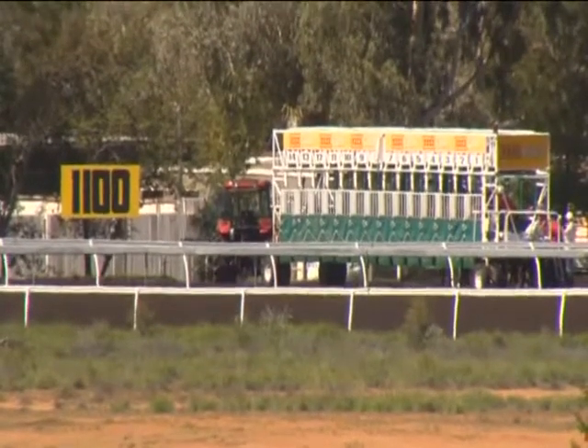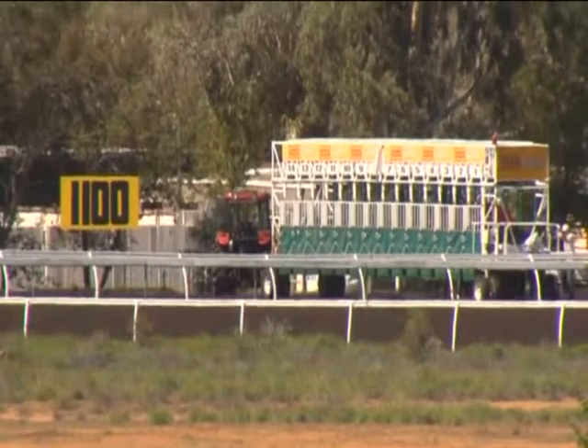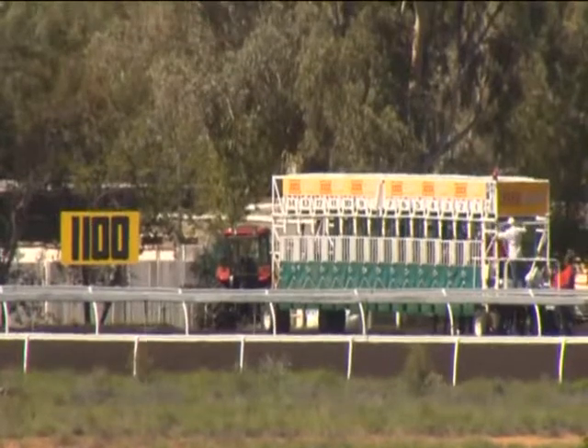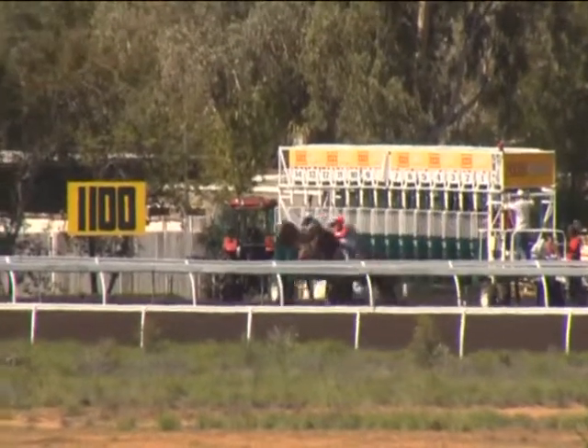It's all about Alice. Set race two, Yellow Gillen two-year-old plate. Race two, Alice Springs. Starter's holding them. Lights on. Away and racing.